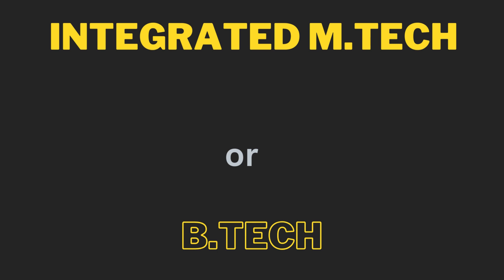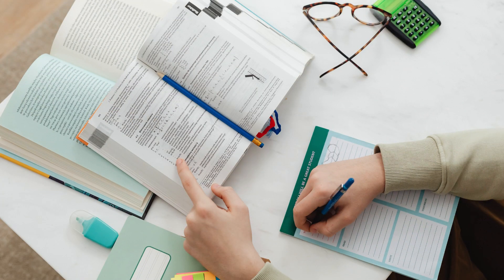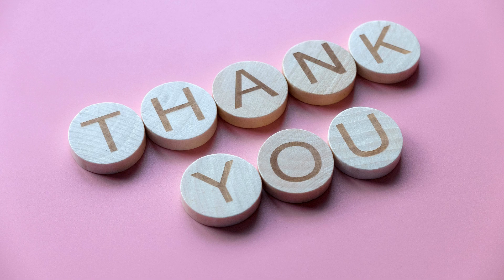Whichever path you choose, remember that both B.Tech and Integrated M.Tech offer valuable opportunities for growth and success in the ever-evolving world of technology. Do your research, weigh your options, and trust yourself to make the decision that's best for you. If you found this video helpful, don't forget to give it a thumbs up and share it with anyone who might benefit. Thank you for watching — until next time, take care and keep learning!